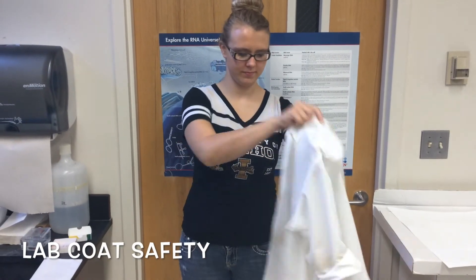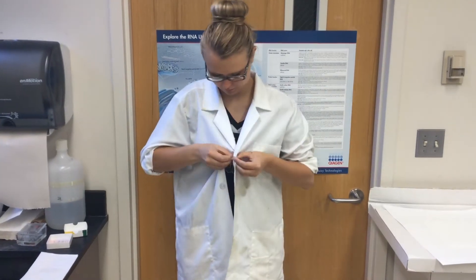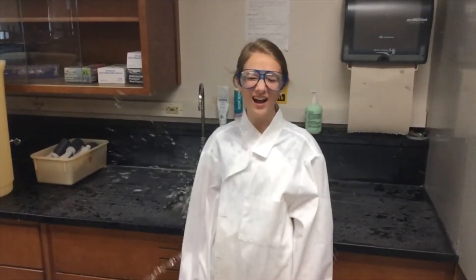Lab coats are required to be worn at all times while in the laboratory. Upon your arrival, make sure to put on your lab coat and button it up. This is so that in the event of a spill, a splash, or an accident, you will be protected.